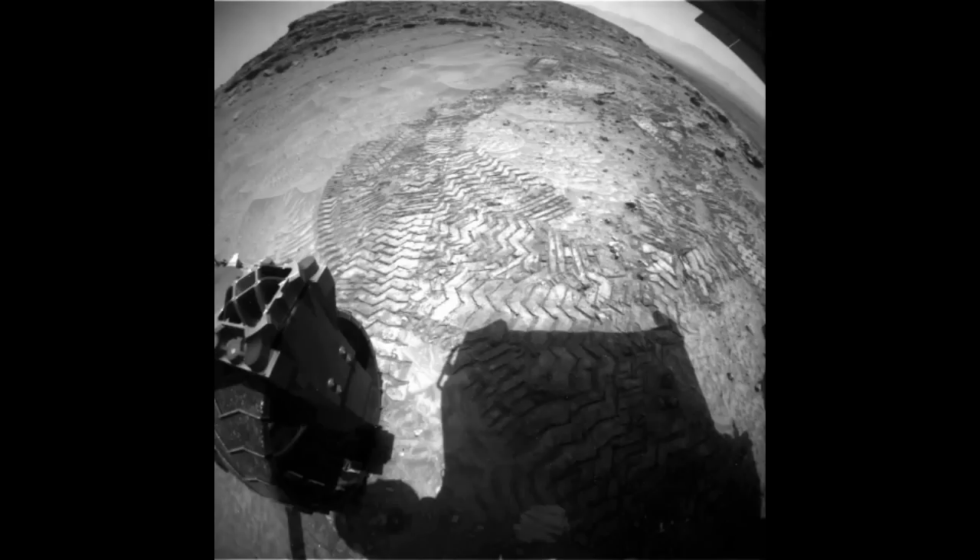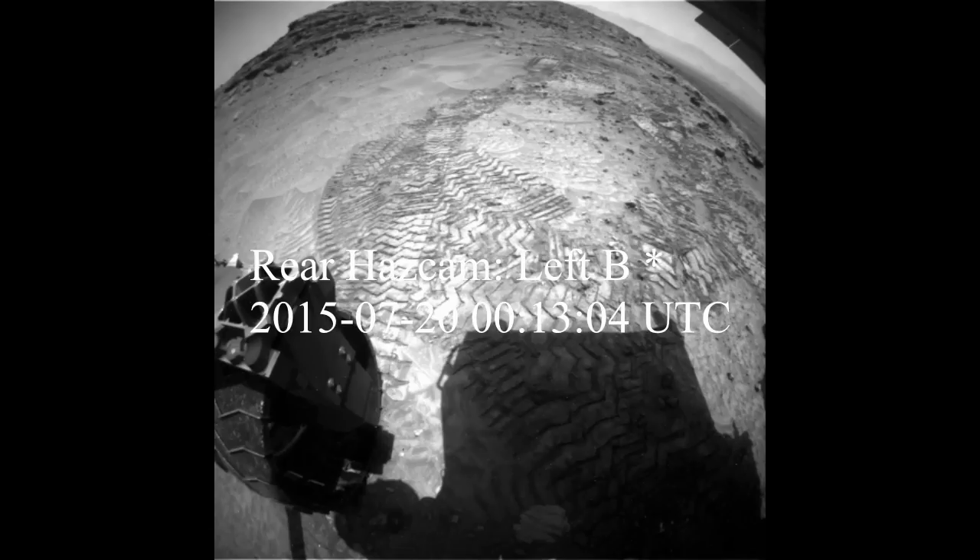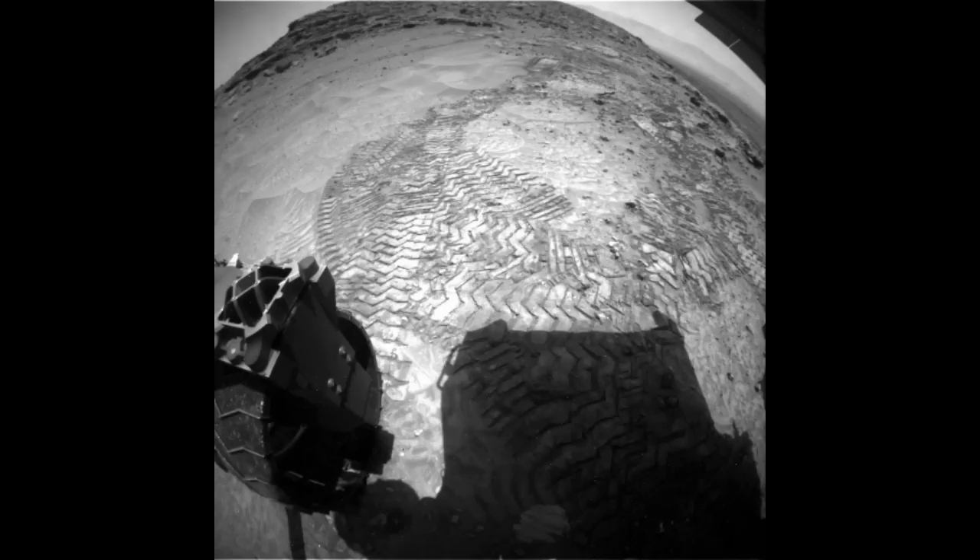As I'm making this video right here, today is the 1,049th day the rover's been on the planet Mars. And the ultimate goal of this rover is to climb Mount Sharp and go to some locations where they anticipate finding something of interest.